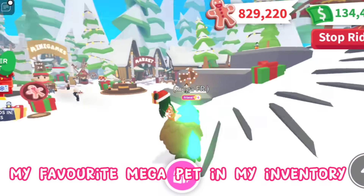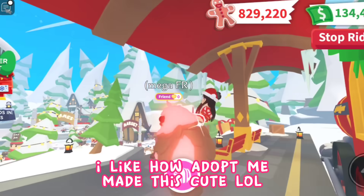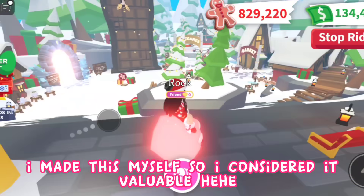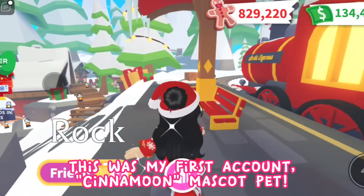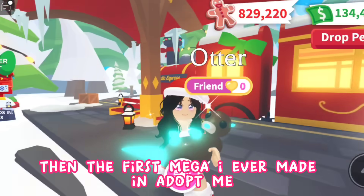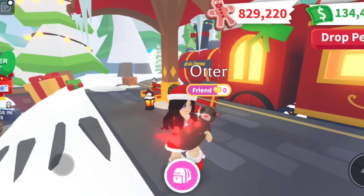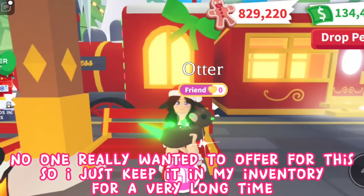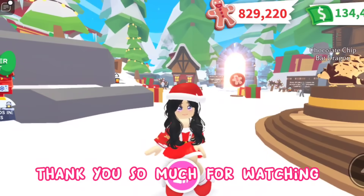My favorite mega pet in my inventory — it's supposed to be a mega sloth, but I added the giraffe. I like how Adopt Me made this cute! Then my next favorite is the mega rock — I made this myself so I consider it valuable. This was my first account's cinnamon mascot pet. And then the first mega I ever made in Adopt Me: the otter. I saw someone making a mega otter so I thought, if she can make one, I can too! No one really wanted to offer for it so I just kept it in my inventory for a very long time, and I'm glad I didn't trade it.